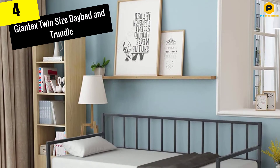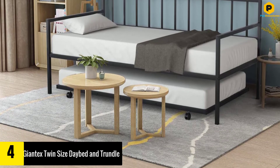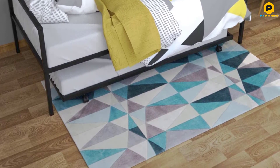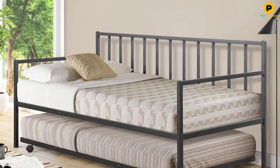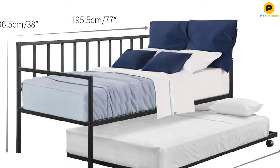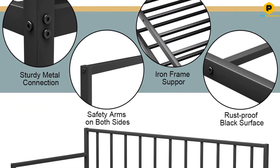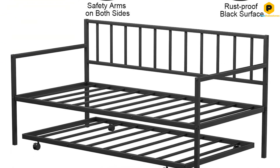Moving on at number 4, we have the Giantex Twin Size Daybed and Trundle. The multifunctional daybed from Giantex can transform into two twin-size beds in a matter of seconds. This unique feature can come in handy in different situations, especially when hosting a party or a sleepover. There are safety arms on both sides and the legs also have an anti-skid feature, which will provide you with more comfort. This bed has a maximum load bearing of 220 pounds and measures 77 inches by 39 inches by 38 inches.